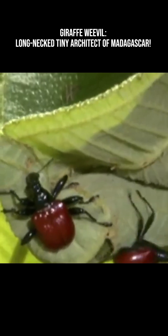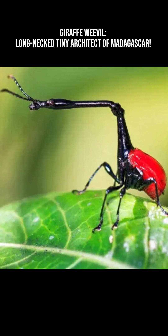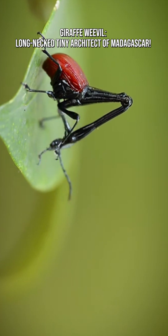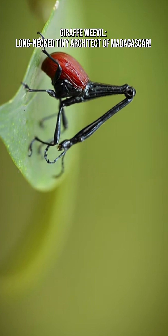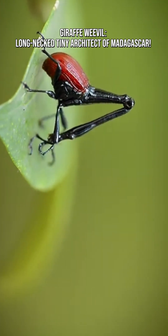Giraffe weevils mainly rely on a plant called Dicotanthra arborea. They nest in its leaves, they feed on its surface, and they build their entire life cycle around this plant. This tight relationship shows how specialized many Malagasy species are.